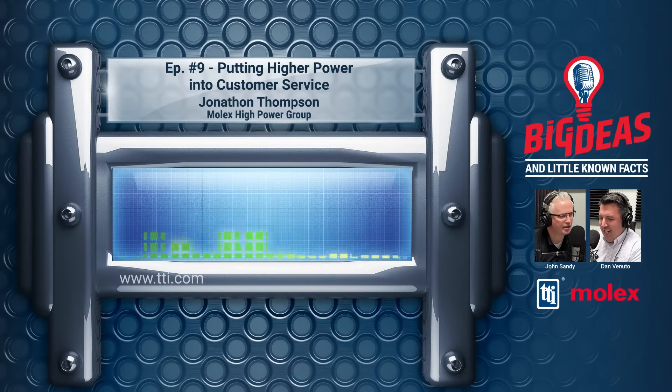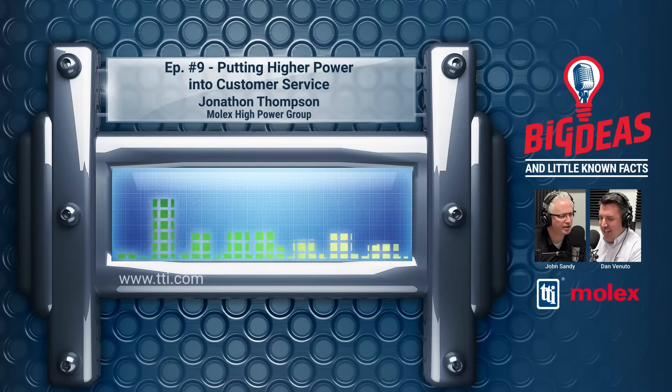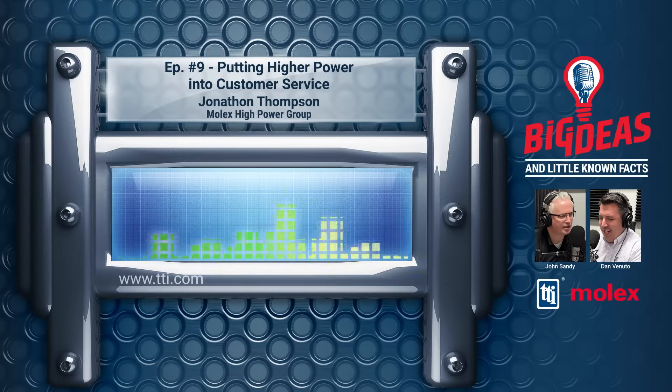Thanks, Jim, and hello everybody. Welcome to our podcast, Big Ideas and Little-Known Facts in the World of Connectors. I'm John Sandy from TTI, and I'm here with my co-host Dan Venuto with Molex. Today we will be talking to Jonathan Thompson, product manager in the Molex High Power Group, to discuss connectors, product development, and the importance of TTI to them. Hi Jonathan, why don't we begin by telling our listeners a little bit about you and your background in the industry?